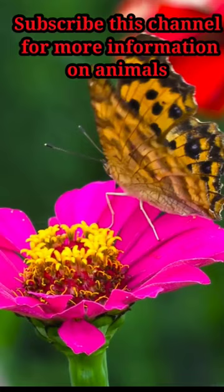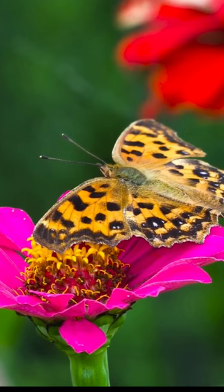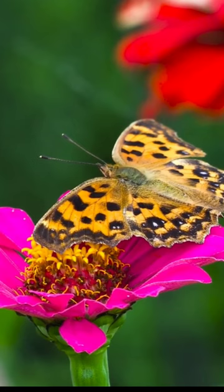These remarkable insects engage in long-distance migrations, with the monarch butterfly being particularly famous for its annual journey of thousands of miles. Butterflies play a vital role in pollination and serve as indicators of ecosystem health.